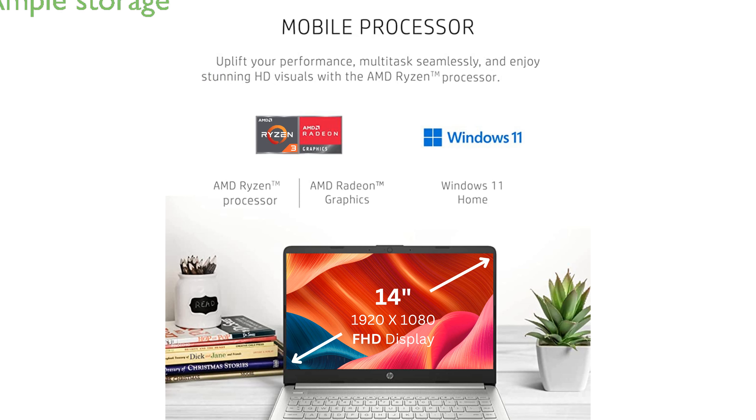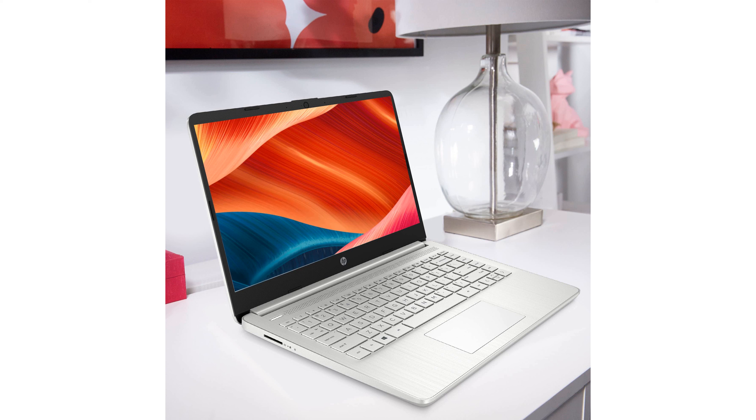The 1TB M.2 solid-state drive offers significantly faster performance compared to traditional hard drives, providing ample storage for all your files and programs.